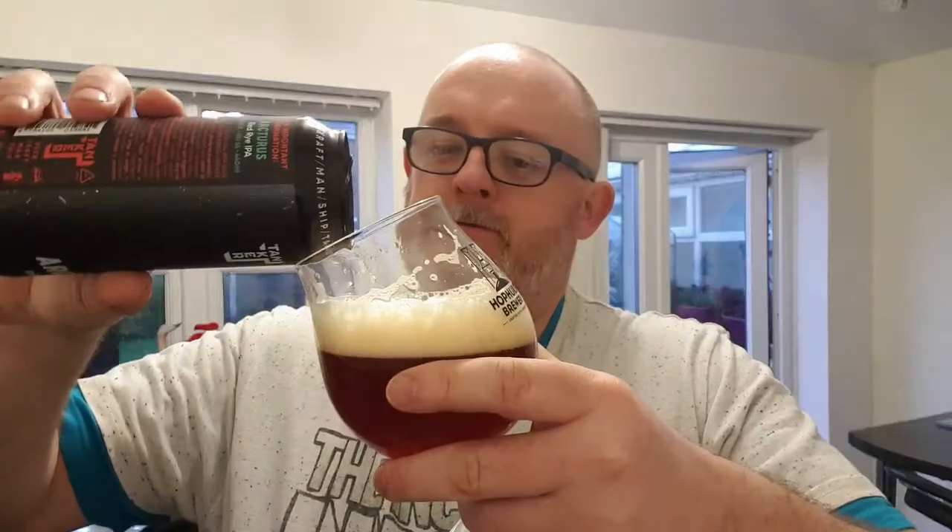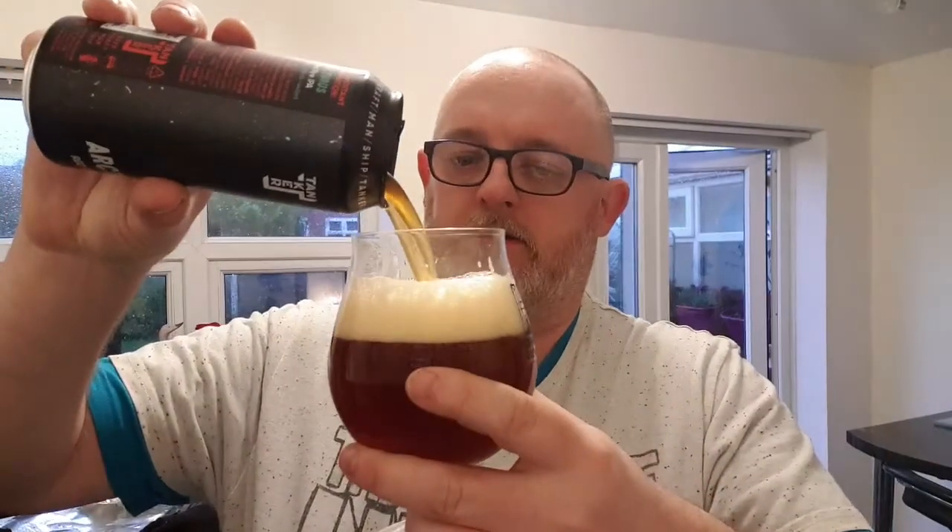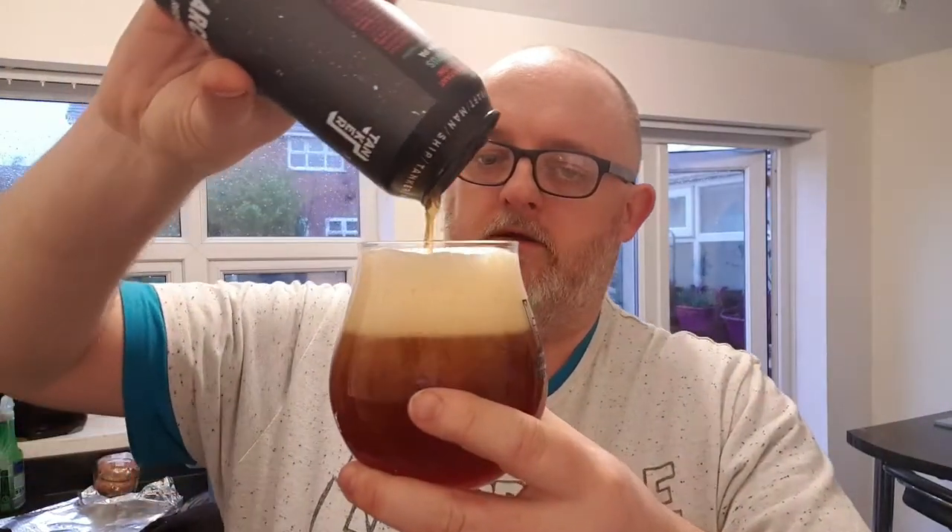Let's go for the body and carbonation. Medium bodied, beautiful soft carbonation. Right, let's go for the taste.